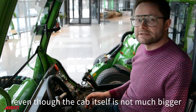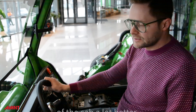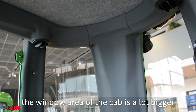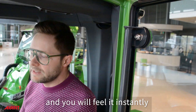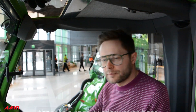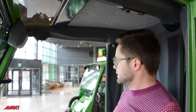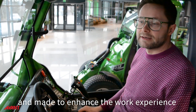Even though the cab itself isn't much bigger in outer dimensions, the inner usability is a lot better. There's space to put your cell phone or pens and other items you always have around. The window area is a lot bigger compared to the old one — you feel it instantly. The lower window is larger, there's a roof window, and the B-pillars are seven centimeters smaller than on the previous cab, so looking back you can see a lot more, making it easier to work.